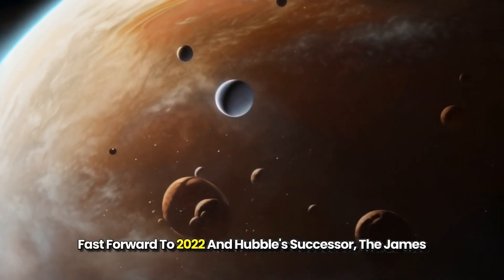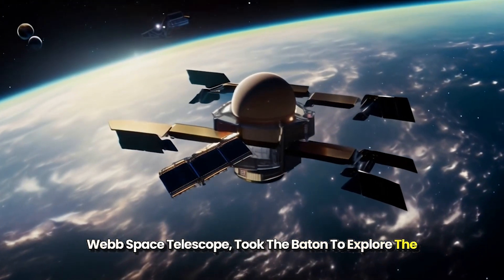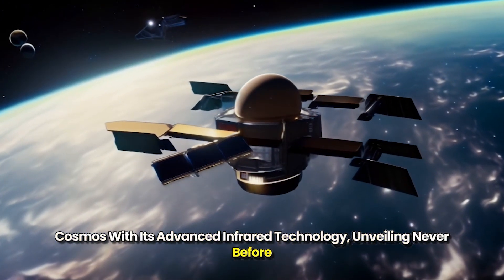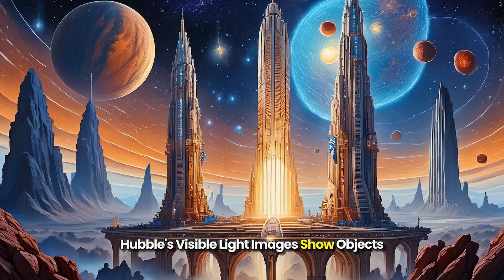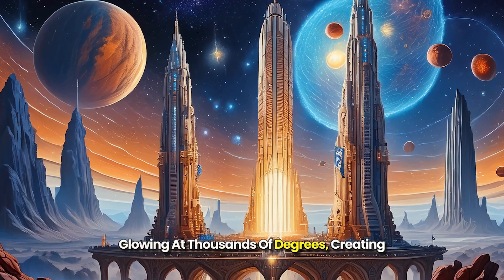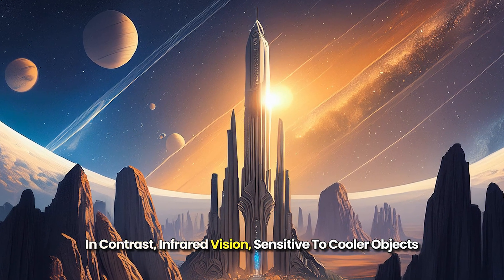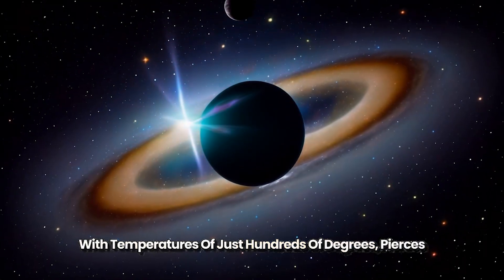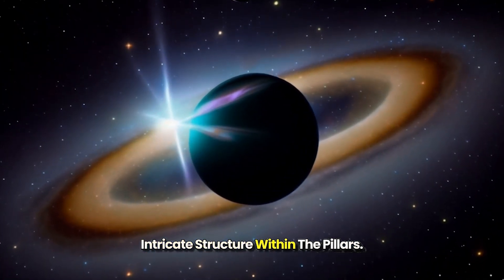Fast forward to 2022, and Hubble's successor, the James Webb Space Telescope, took the baton to explore the cosmos with its advanced infrared technology, unveiling never-before-seen details of the Pillars of Creation. Hubble's visible light images show objects glowing at thousands of degrees, creating a visually striking but opaque view. In contrast, infrared vision, sensitive to cooler objects with temperatures of just hundreds of degrees, pierces through the dust, revealing hidden stars and the intricate structure within the Pillars.